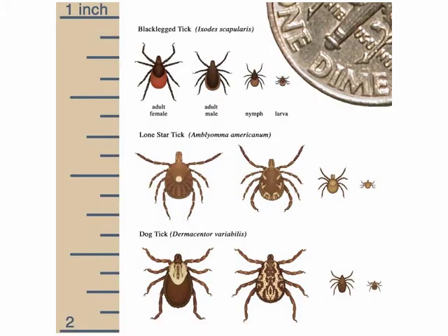Here are some examples of tick sizes. You can see the picture of the dime in the upper right-hand corner. These larvae and nymph stages can be really pretty tiny and very easy to miss when you're looking for them. The adult females are typically the largest, followed by the males.